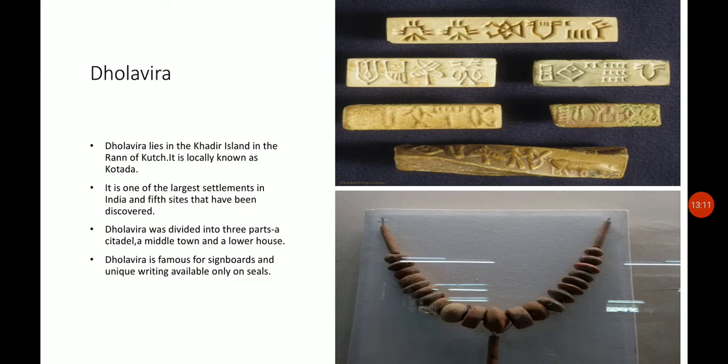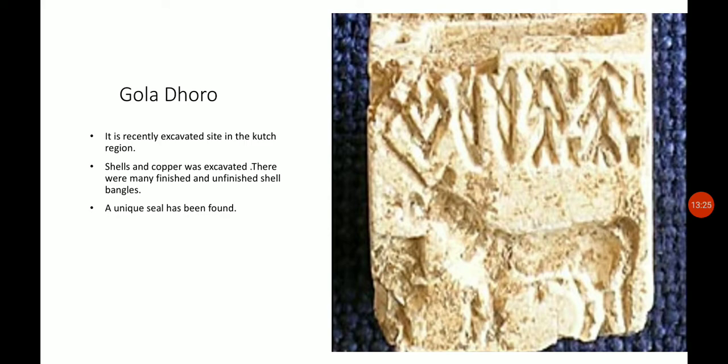Different things were found in Dholavira, and it was different from other sites. Dholavira's houses were made up of stone walls, meaning they started using stone for construction. Moving to Gola Dhoro — a recently excavated site in the Kutch region of Gujarat. Many copper objects were excavated there, along with shell bangles. A unique seal was also found, shaped like a box and hollow in the middle — this box-shaped hollow seal is distinctive to Gola Dhoro.